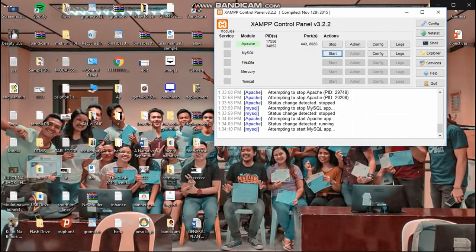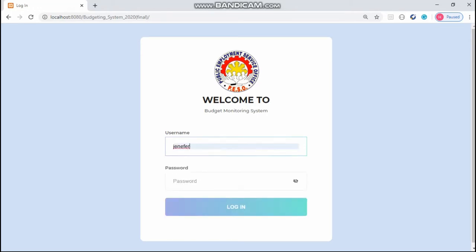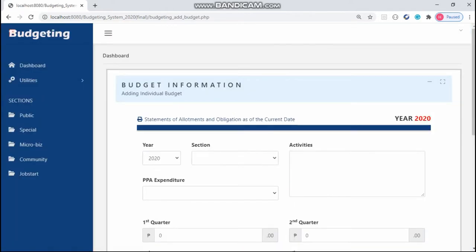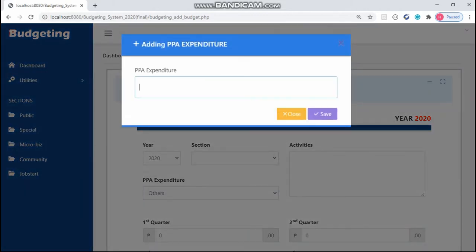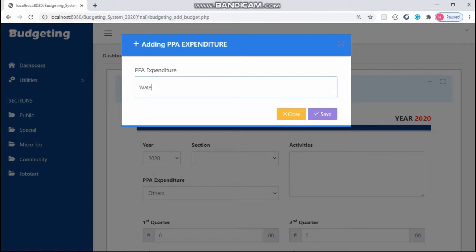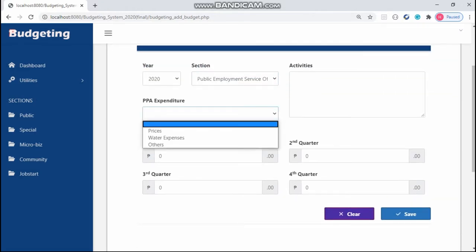Let's open XAMPP and click the Start button. Next, the user must log in to their account to access the system. After logging in, the user can add a budget, but only in the first quarter and covering the whole year's budget. To add a budget for a section for a whole year, the user will click the section drop-down where he or she can choose a section. Also, for the PPA expenditure, the user can provide a budget from the first quarter to the fourth quarter.